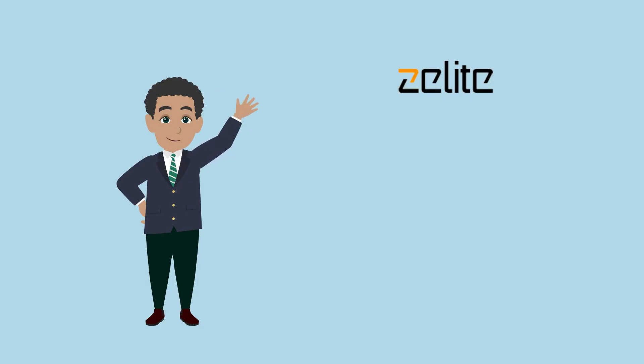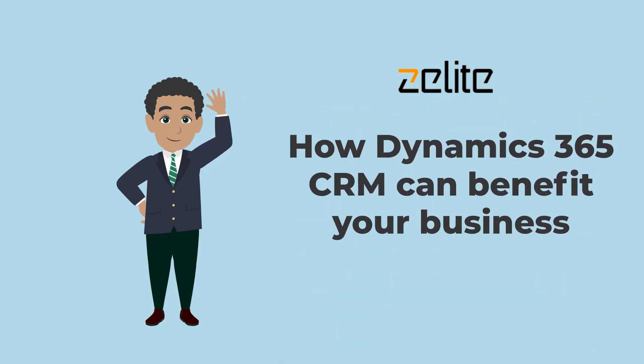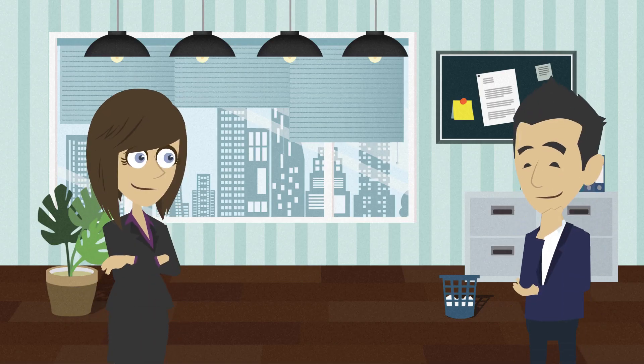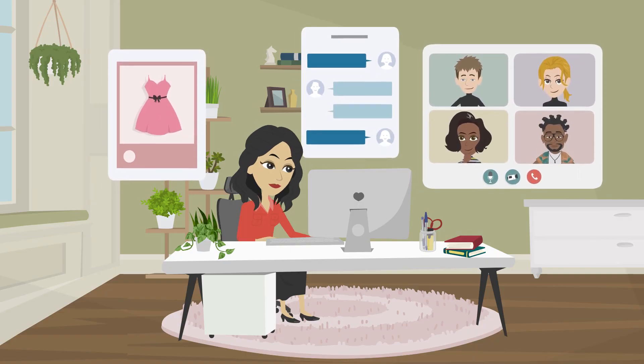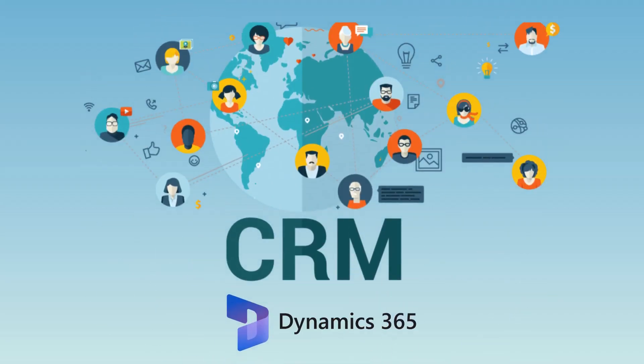Hi and welcome to our channel. Today we're discussing Dynamics 365 CRM and how it can benefit your business. If you're a business owner or sales manager, you know how important it is to keep track of your customer interactions and relationships. That's where CRM comes in.